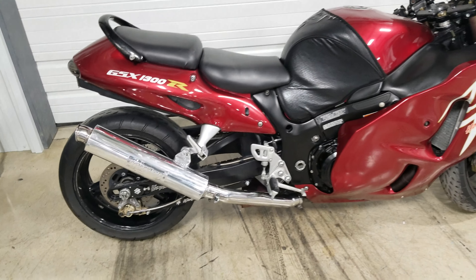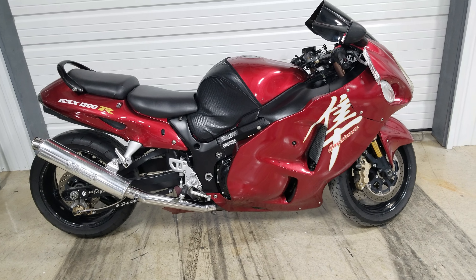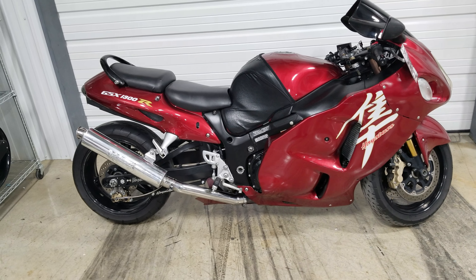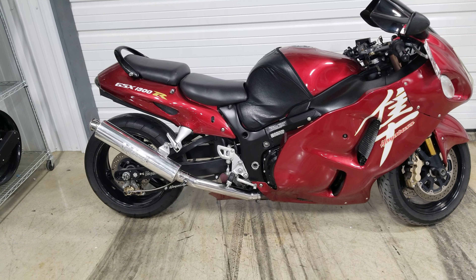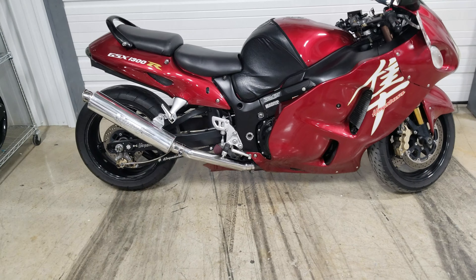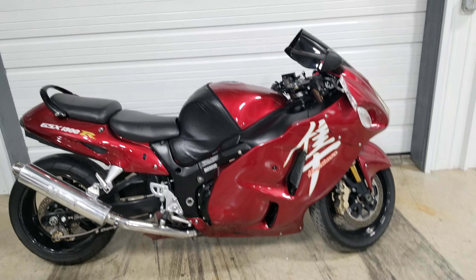This good-looking bike has right around 13,000 miles on it. And this bike is priced to sell — it is only $5,950. 2007, already stretched, already piped, and it's even got a bra.